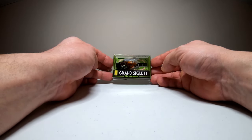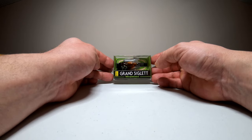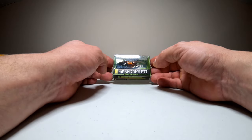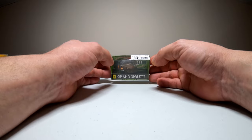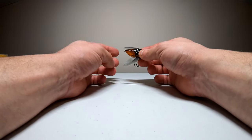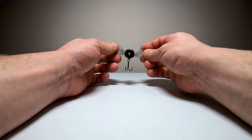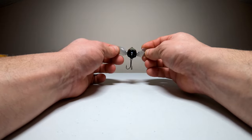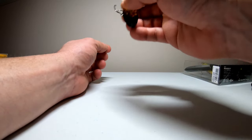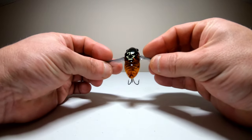Here we have the Megabass Grand Siglet. This is pretty much just a cicada or fly-like lure — more of a finesse topwater. This thing is about one and a half inches and weighs a quarter ounce. The color on this one is Abura Zemi. Opening it up, this thing is really lifelike — right out of the box it looks like a real bug. The wings are a very nice soft plastic but still feel durable, and this one has a rattle in it. It looks like it comes in backwards — the tie on this is actually on the back, so you'll be reeling it backwards towards you.